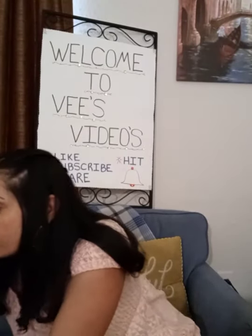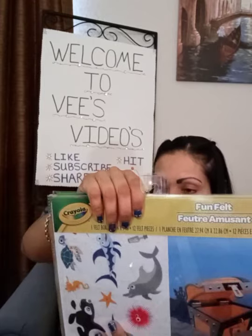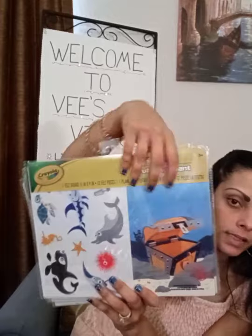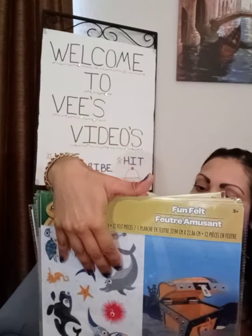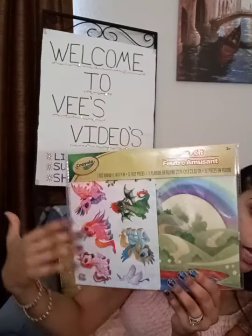I also saw these little fun felt play scenes. It comes with a little play scene board and 12 felt pieces. You can take them and play them on the board. I found like this under-the-ocean one with these guys, this one that's like in space with the aliens, and this cute one for the girls — it's a little rainbow scene in the castle with all the little dragons and unicorns, little fairy animals. I thought those were really cute also.